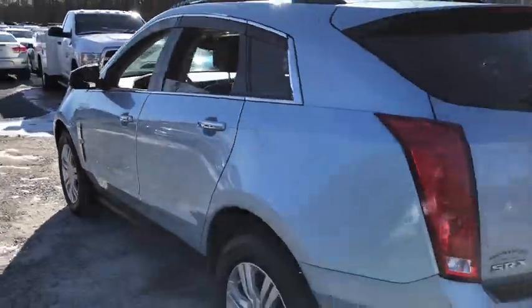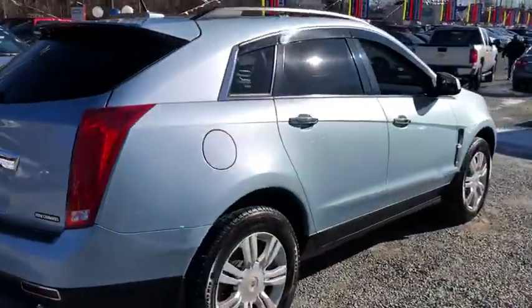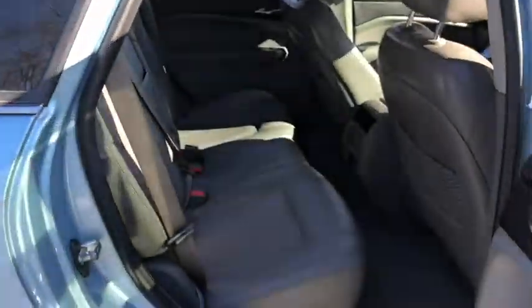This vehicle has less than 70,000 miles. Here are some of this vehicle's great options: traction control, stability control, automatic transmission, front-wheel drive, power steering, cruise control, trip computer.